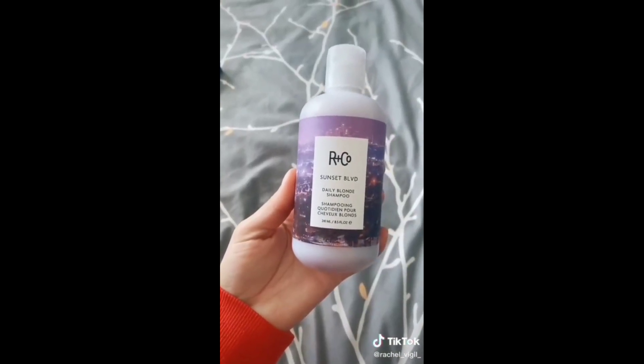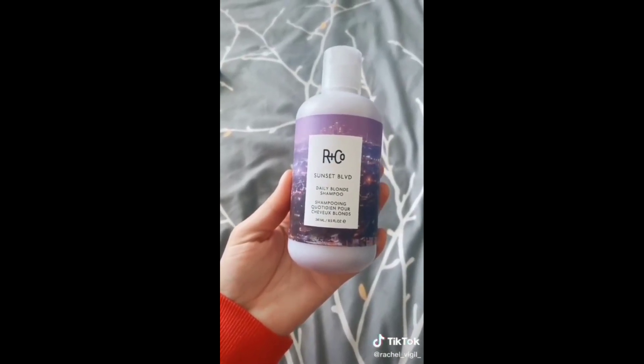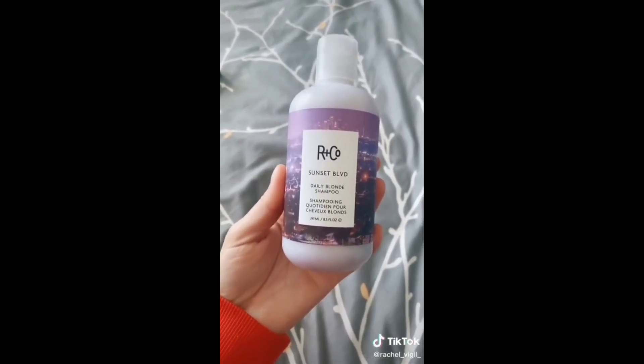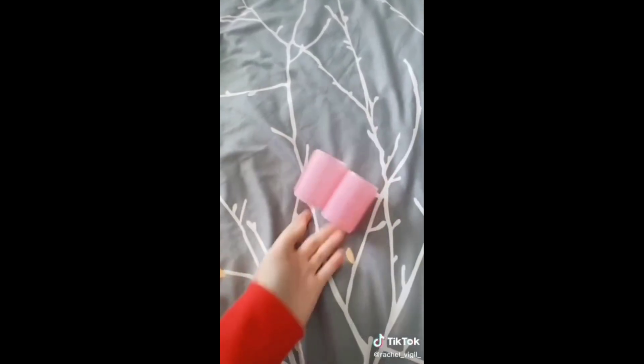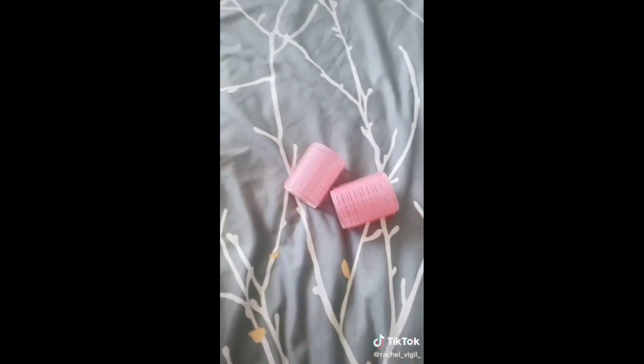I recently went pretty blonde so I'm trying this one out — it's from Arnco. I love the way it smells and I've noticed it does lighten my hair after just one use. I also got a 12-pack of these rollers after I saw a blogger use them; they give you some volume.